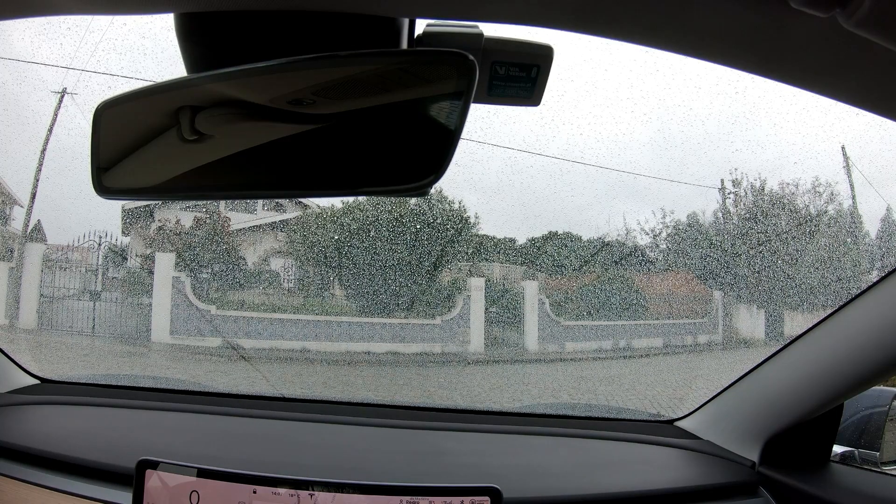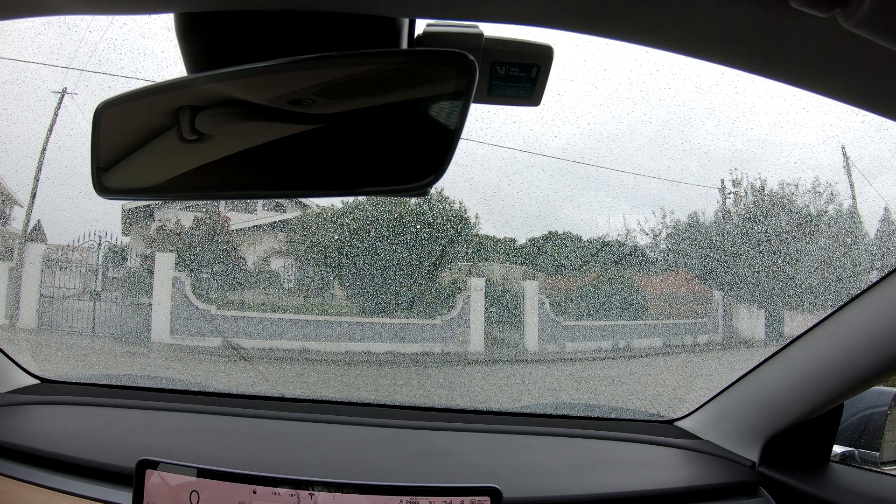Today I'm going to show you the benefits of the ceramic treatment on the car, especially on the windshield. As you can see, it's raining in Portugal. You can see my windshield full of rain water. I'm going to show you that you don't need to use the wipers to clean your windshield.